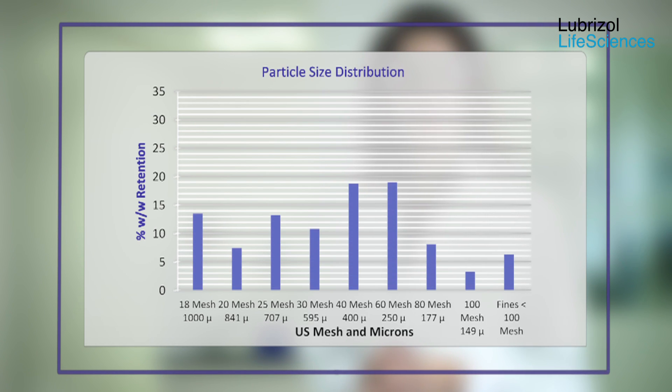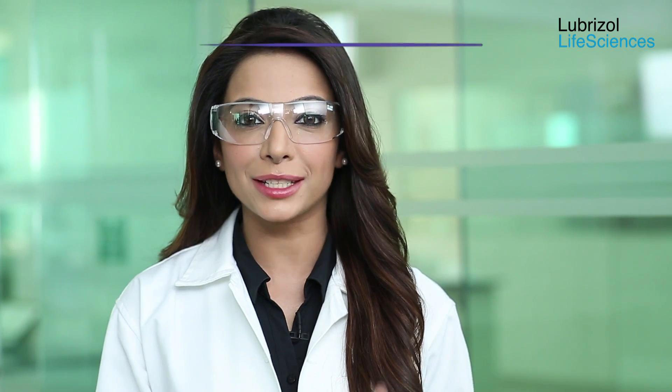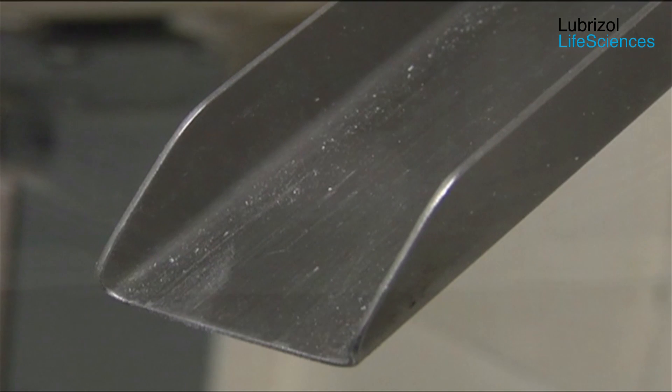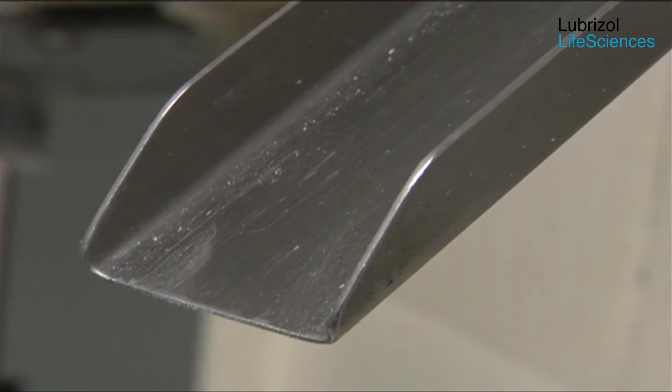The particle size distribution and the granule characteristics of the blended granules are as shown. The blended granules are compressed into tablets at 800 mg target weight and the physical parameters of tablets are tested. The tablet properties are as shown. Thus, the non-aqueous granulation process has resulted in good granules and robust tablets.